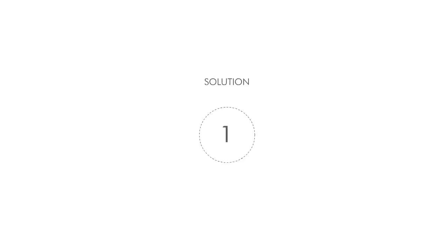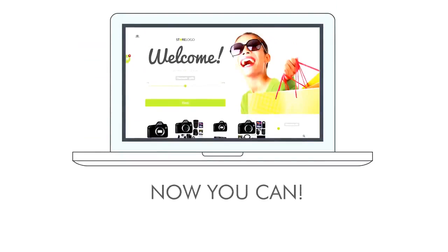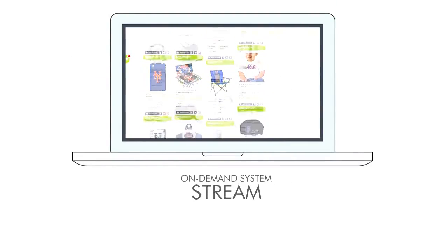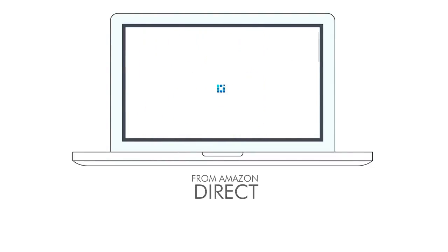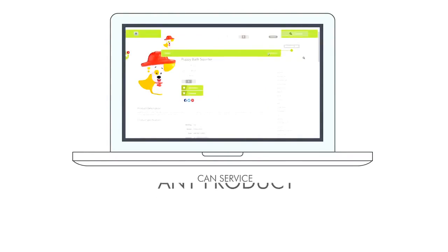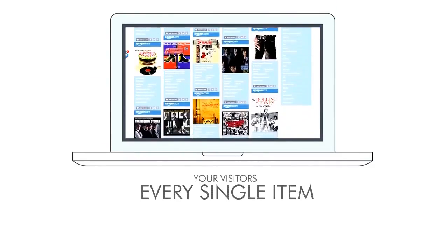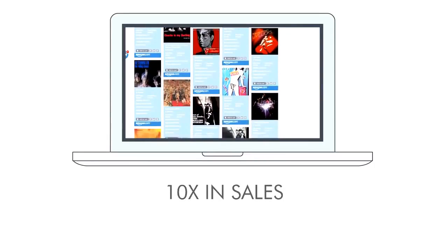Stream Store solution number one: unlimited products on demand. Can you imagine your store having access to the entire catalog of Amazon products? Now you can with Stream Store. When a visitor lands in your store, they have unlimited choice by using the stream on demand system. Your visitors receive dynamically generated content direct from Amazon, so they'll always have a choice. Your store can service any niche, anytime, with any product. This one feature alone has resulted in a tenfold increase in sales.